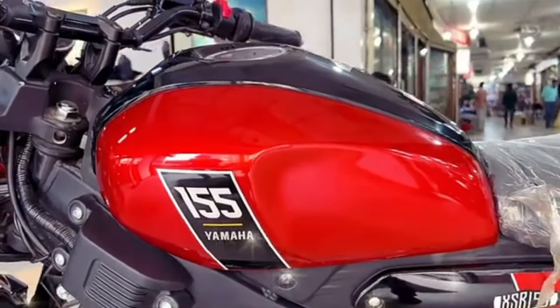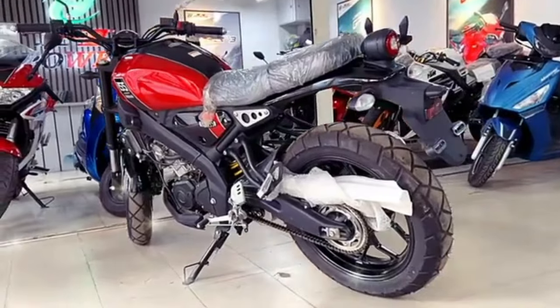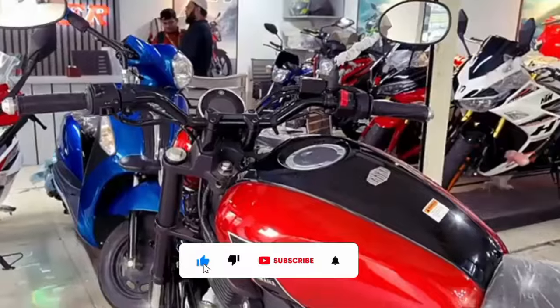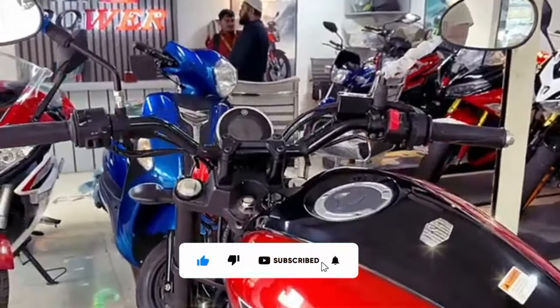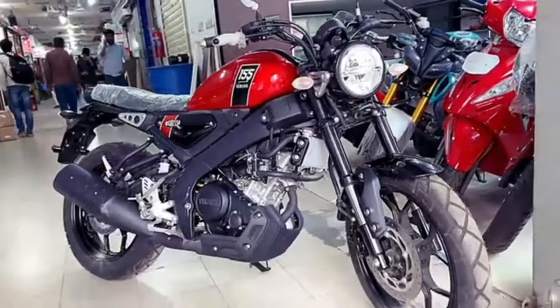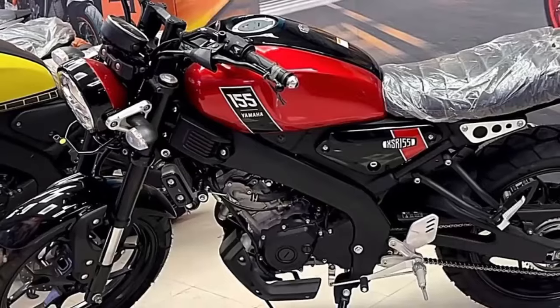Agar aap aane waale time mein koi retro stylist sporty bike kharidne ka plan bana rahe hain to ye bike aapke liye best sabit ho sakti hai. Aapka is bike ke baare mein kya opinion hai wo neeche comment box mein zaroor share kijiyega. Video pasand aaye to like kar dijiyega aur bike related aisi information paane ke liye channel ko subscribe kar dijiyega. Milte hain next video mein, tab tak ke liye bye bye.